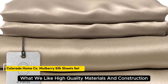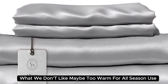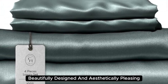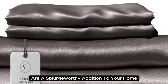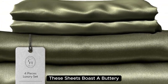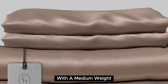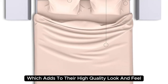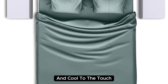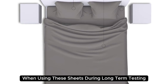Number 2. What we like: high-quality materials and construction, smooth and soft texture, medium weight. What we don't like: may be too warm for all-season use. Colorado Home's 22 momme Mulberry Silk Bed Sheets are a splurge-worthy addition to your home. Made with 100% Mulberry Silk, these sheets boast a buttery soft texture and lustrous finish. They also have a sturdy construction with a medium weight, which adds to their high-quality look and feel. When lying underneath these sheets, we noticed they felt denser than other options we've tested and cool to the touch. Extremely comfortable with a smooth finish, you'll definitely feel the quality of the Mulberry Silk.